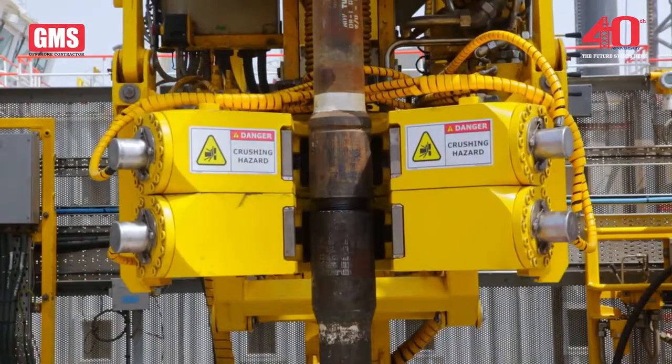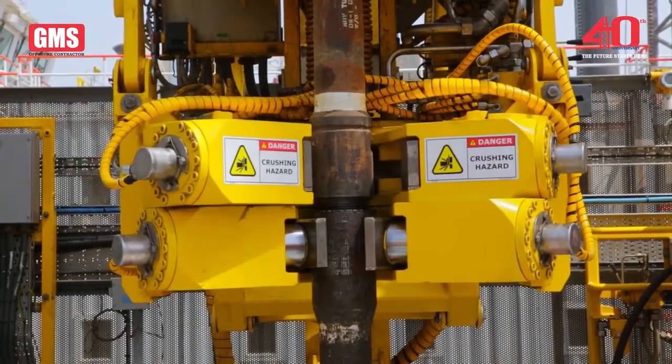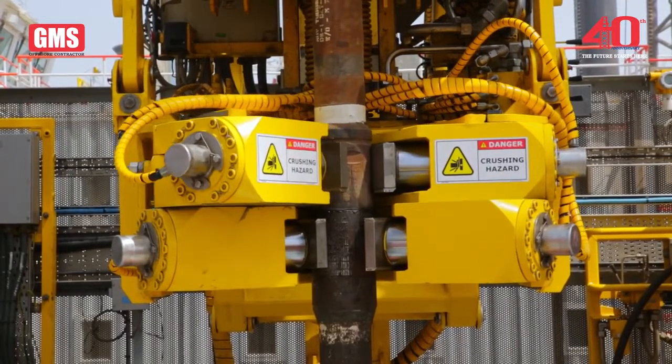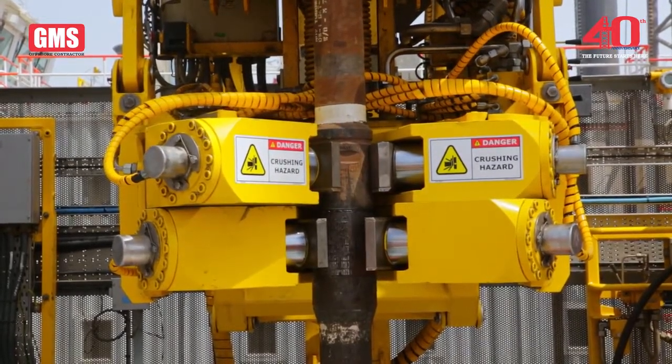The same level of integrated and hands-free remote operation drives the casing tongues and air-operated slips, removing the need for any personnel on the drill floor, ensuring safe operations.